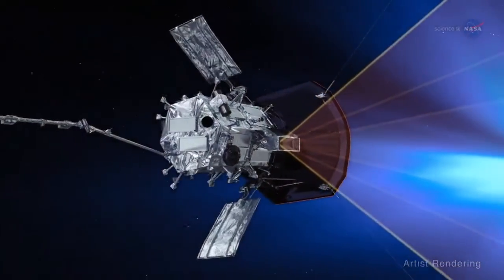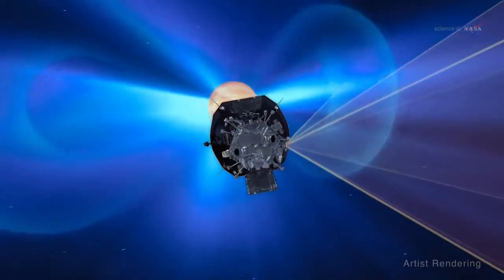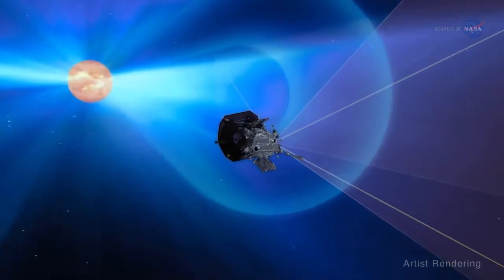More specifically, two of its main goals are to examine the energy that heats the corona and speeds up the solar wind, and determine the structure of the wind's magnetic fields.